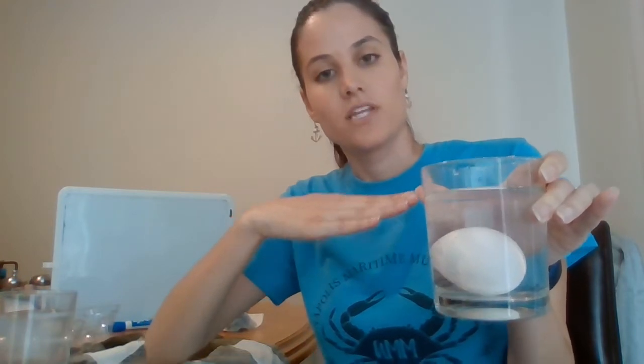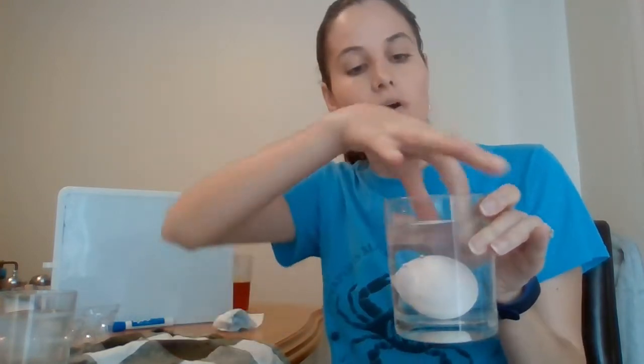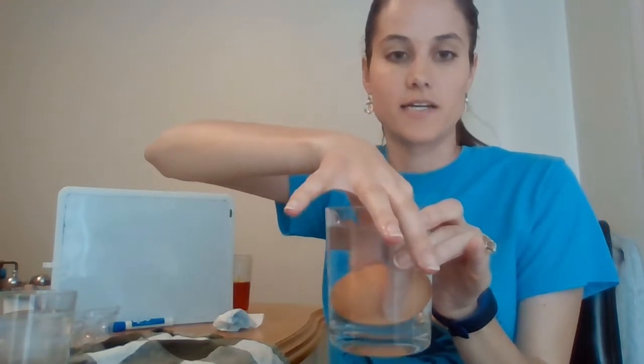And as they get a little bit older, they begin to tip up with the fat end pointing up. They're still good, but they're a little bit older. Once they float, that is when you know that they're rotten and you can't eat them. So if we look at our brown egg again, I'll put it back in and start with it kind of on its side.